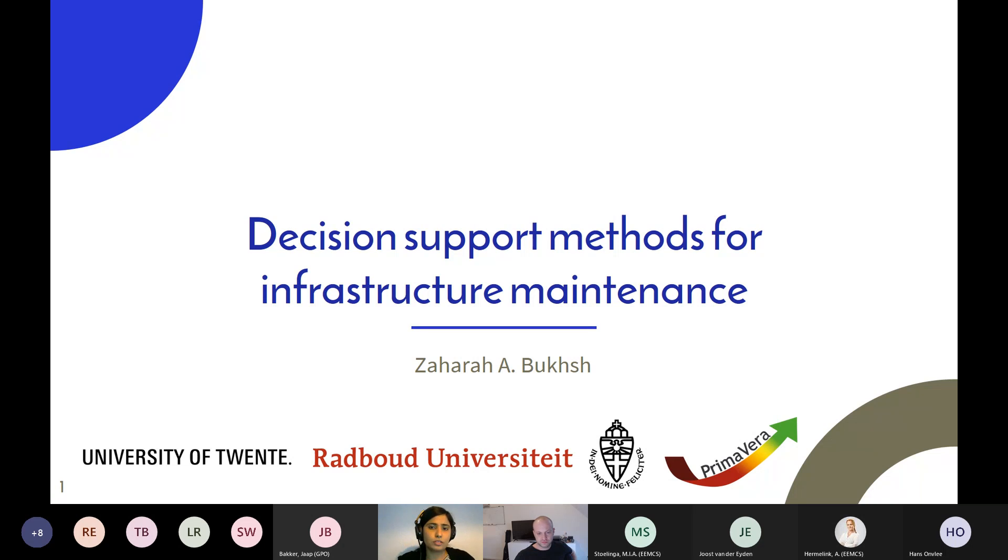I will be talking about the decision support methods for infrastructure maintenance. I will be reporting on most of the research that I did in my PhD and some research that I did as part of Primavera in the last eight to nine months. You see CF20 because I will be talking about my PhD research that I did at my university.